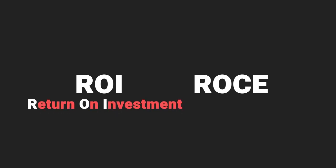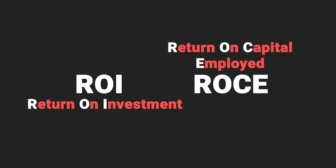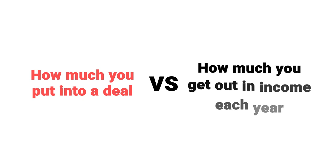Next up on the list is ROI, or sometimes referred to as ROCE. ROI is return on investment, and ROCE is return on capital employed. But basically, it's the same thing — how much money are you putting into the deal versus how much you're going to get out each year. More jargon around valuations and finance.